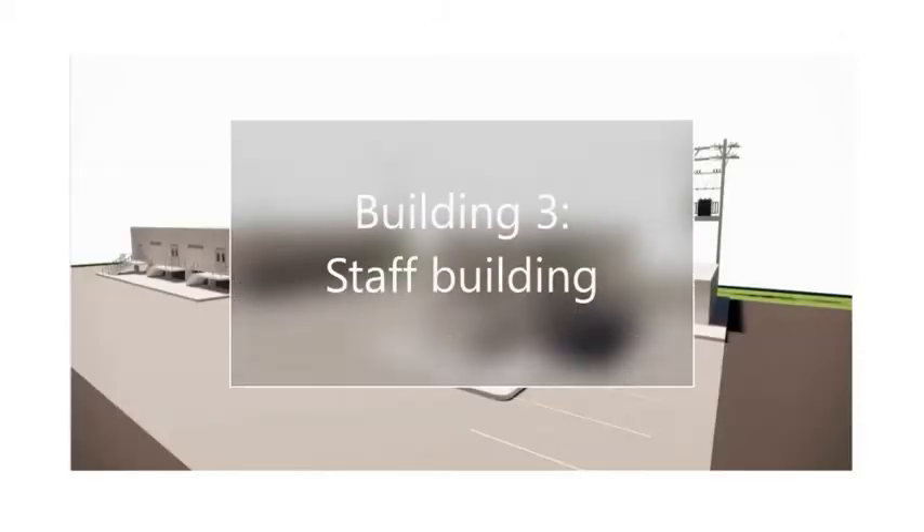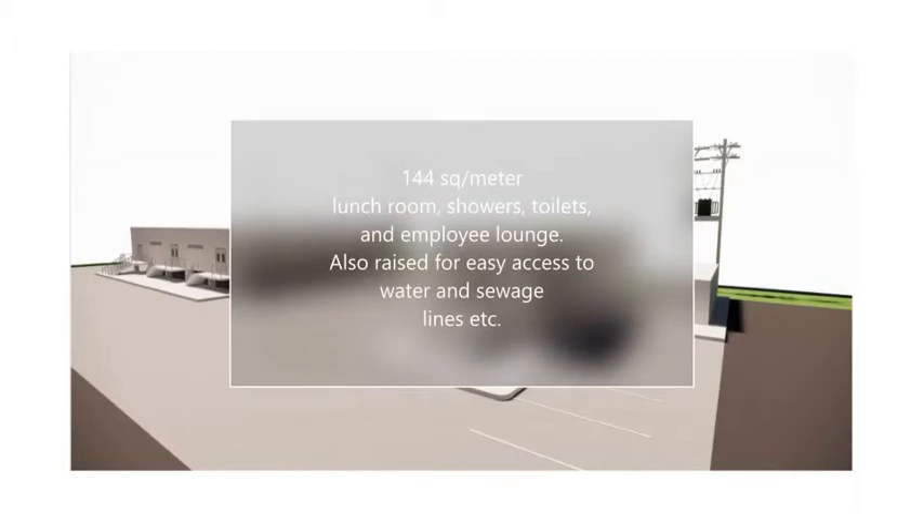Building 3: Staff Building. 144 square metres. Includes a lunchroom, showers, toilets and employee lounge. Also raised for easy access to water and sewage lines.